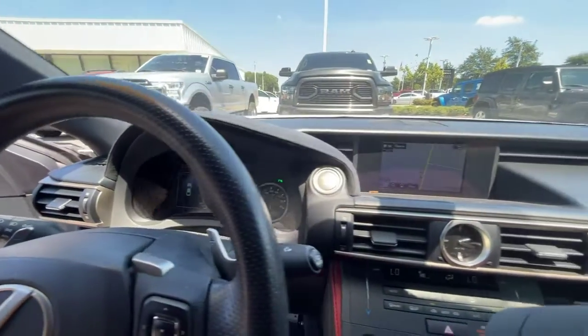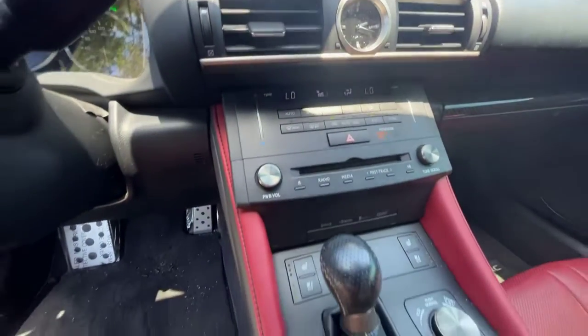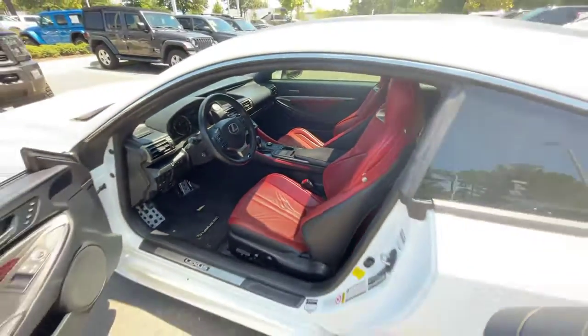52,988 miles, equipped with navigation. You can see the heated and the cooled seats, as well as the sport modes for the vehicle. It does have up to 200 miles on the dash.